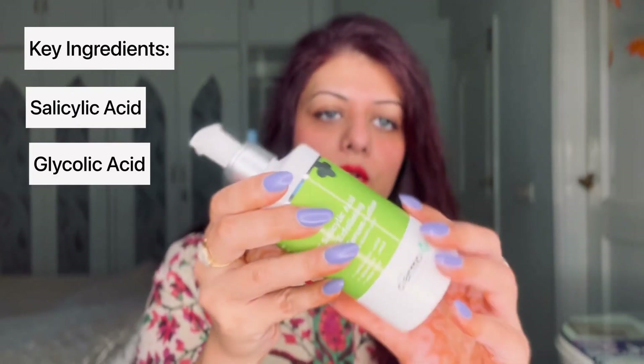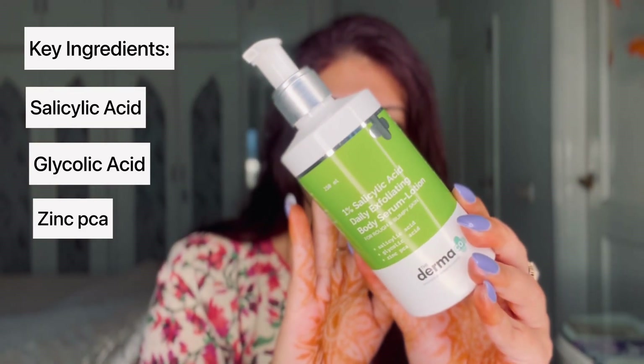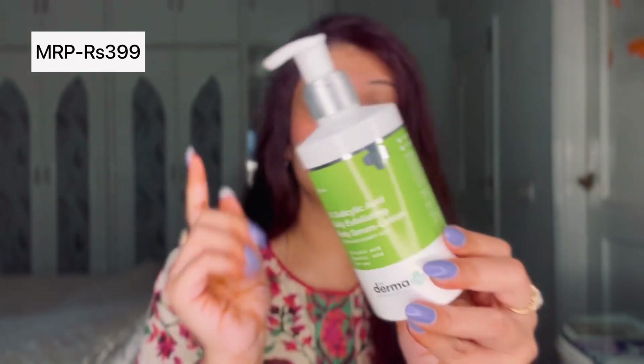Now talking about the 1% Salicylic Acid Daily Exfoliating Body Serum and Lotion — this is the outer packaging of the product. The cost of this is 399 rupees, the shelf life is also two years just like the body wash, and the net content is 250 ml.